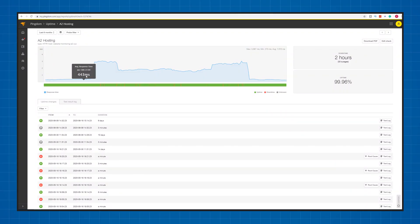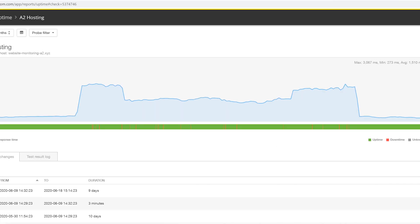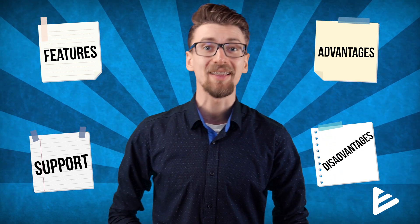If you're looking for good performance and don't really care about anything else, you can safely go ahead and buy A2 hosting right now. But if you want to know more — for example, what kind of features they offer, how good the support is, and whether there are any major advantages or disadvantages — keep watching because I'll cover that next.